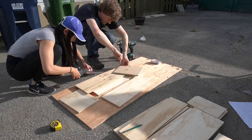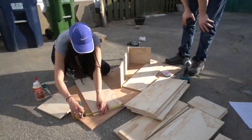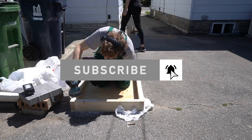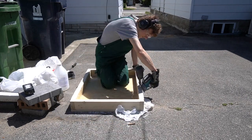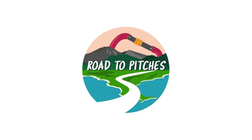And that's a wrap. This episode was a long one so we'll be brief. We've got how to build custom drawers and a custom shower pan coming up. Hit the subscribe button and turn on notifications to make sure you don't miss our upcoming videos. Thank you for watching and we'll see you on the road to pitches. Bye!